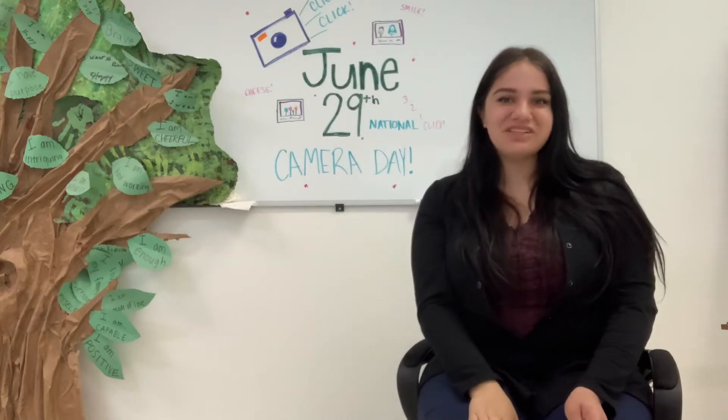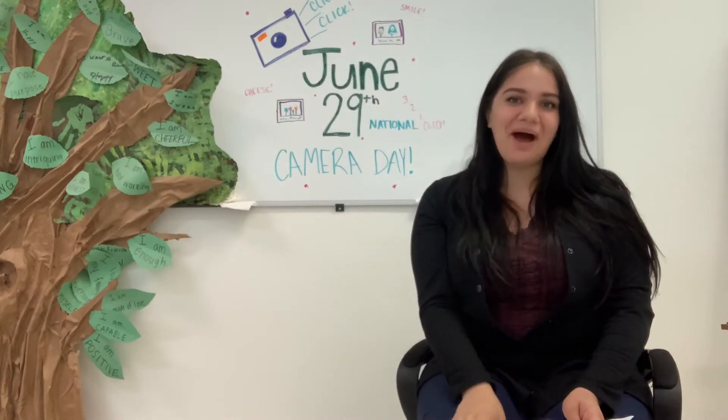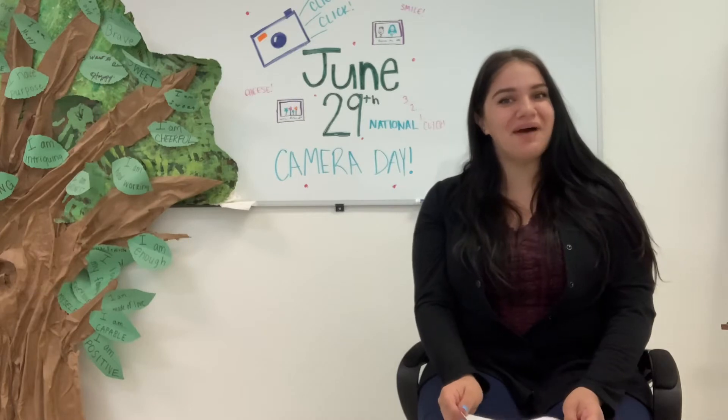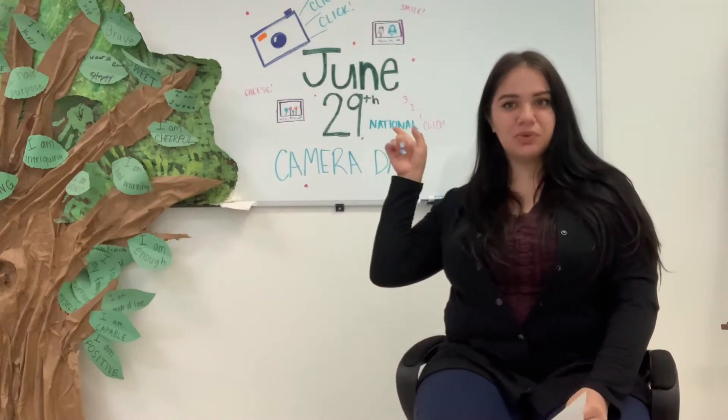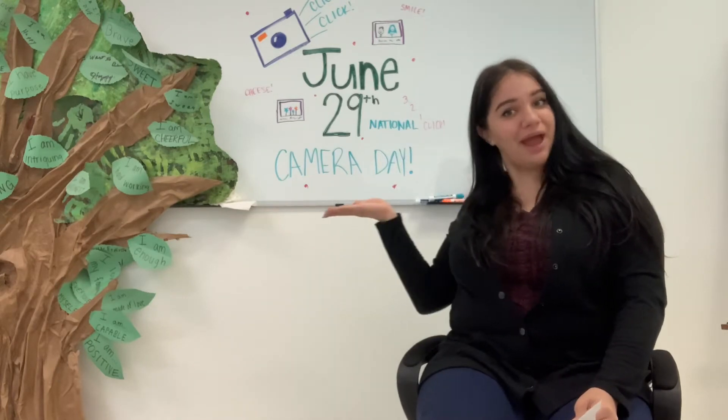Hi friends! Welcome back to the Project Return online classroom. I'm Miss Celia and I'm very excited to be back with a brand new video for you guys today. Today is June 29th, which is National Camera Day.